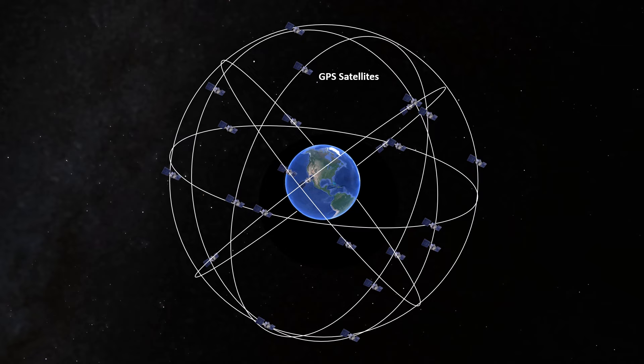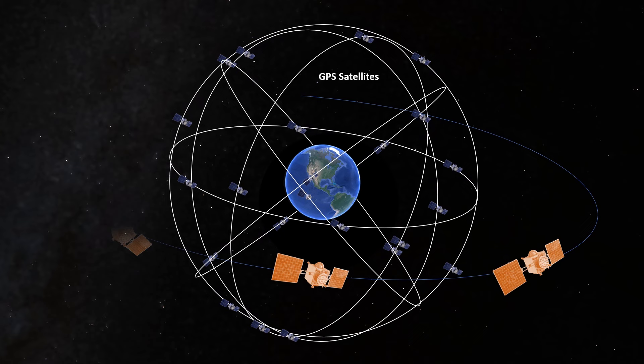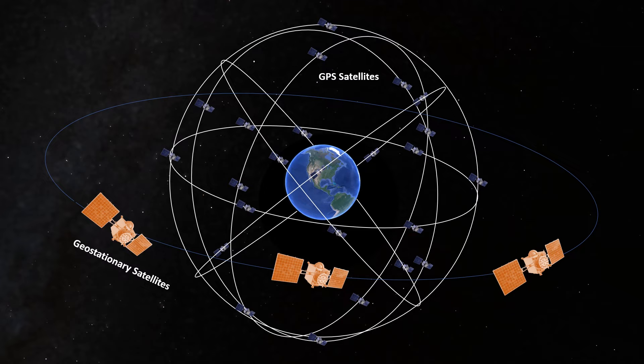More than three times higher than these satellites, in an orbit around the equator, sit some other hardware. These are geostationary satellites. Their high orbit requires a slower speed — the same speed the Earth rotates at — which causes them to appear, from an observer on the ground, to remain motionless. They're always directly above some fixed point along the equator. Together, all of these satellites make up part of an even more precise navigation aid called the Wide Area Augmentation System, WAAS for short.